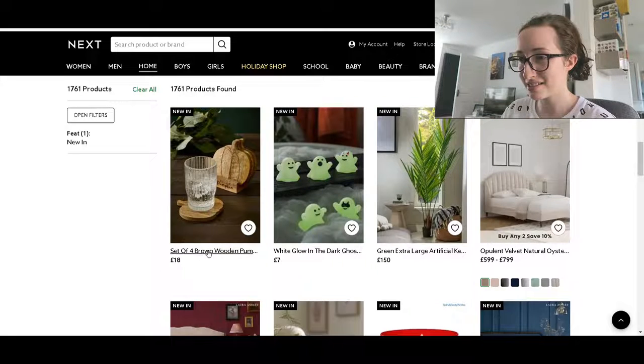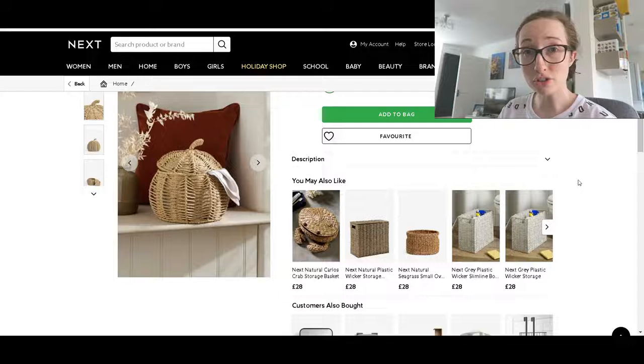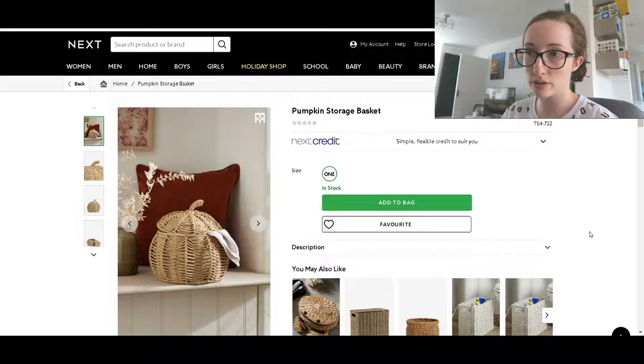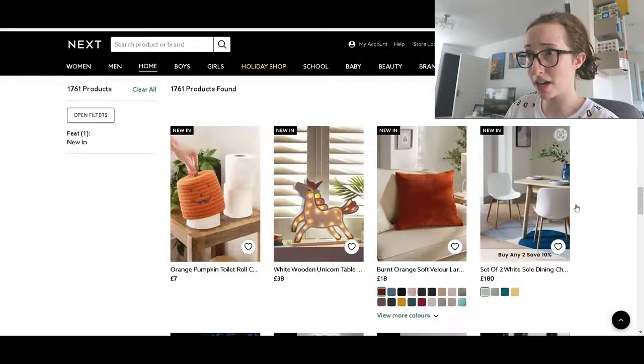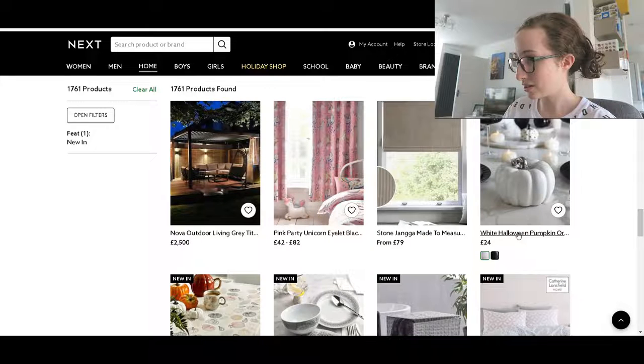Coasters — very nice, it says Hello Pumpkin on the front. Look, pumpkin storage basket — that's cute. I wonder how big it is. They've obviously got other ones down here, so in theory if you wanted to change your wicker basket to the pumpkin one just to be seasonal you could always do that. It's not very big — 25 by 27 by 27 and it's £28, which sounds like quite a lot. Oh my gosh, a pumpkin toilet roll cover — why not? And that's an ornament at £24, but it looks quite small.